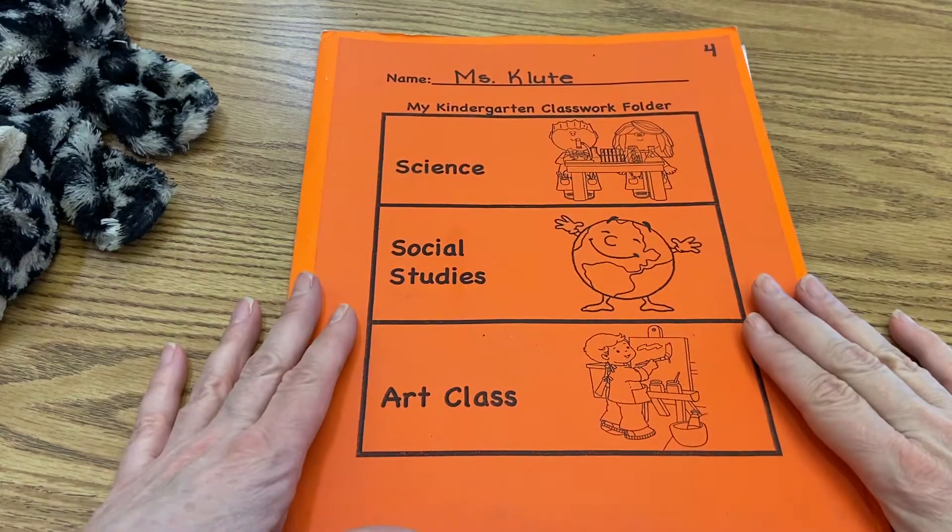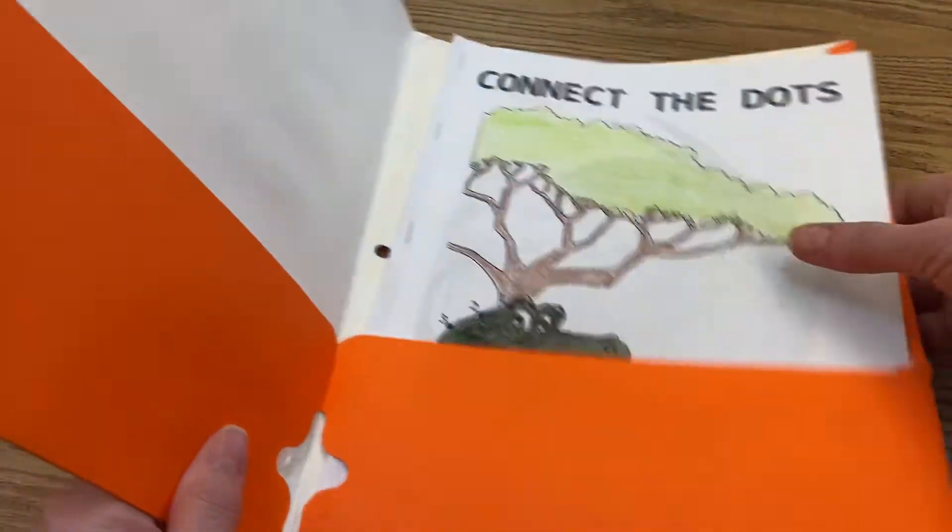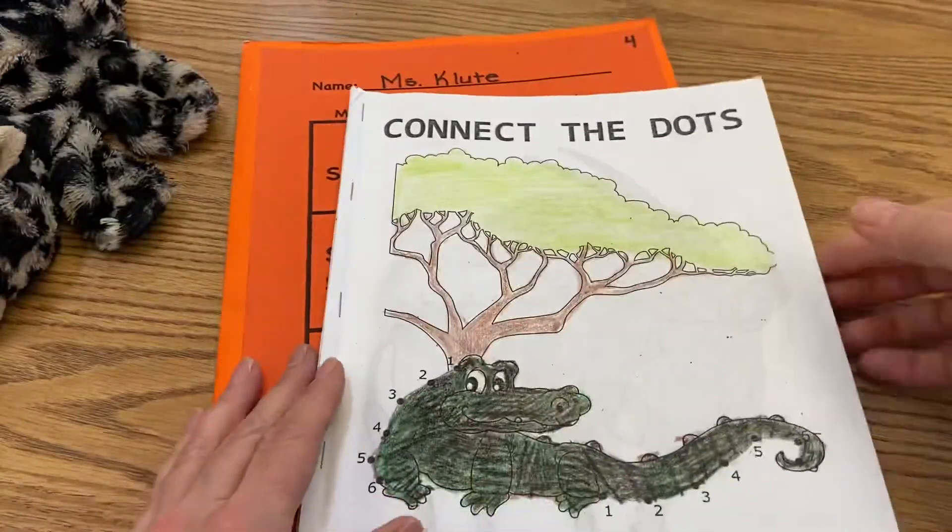So we're taking out our science and social studies and art class folder. We're going to pull this out and we have our connect the dots booklet.